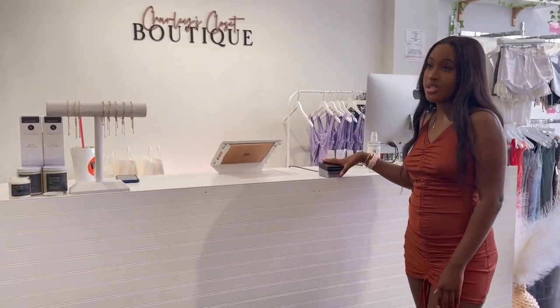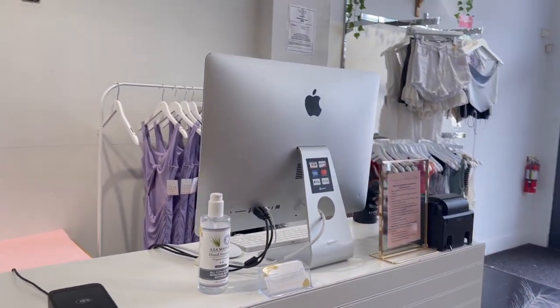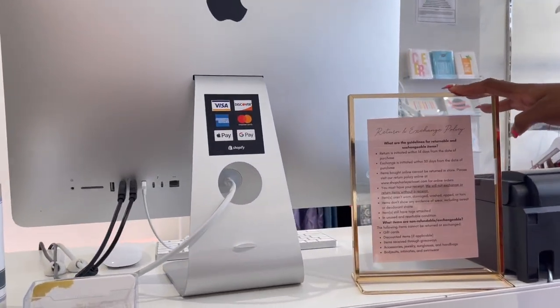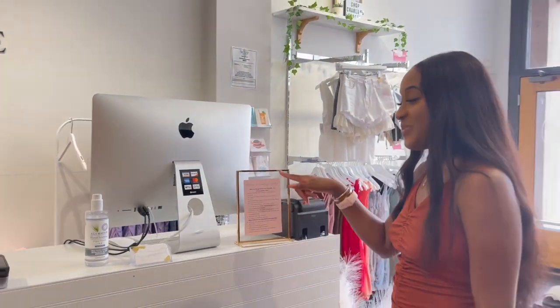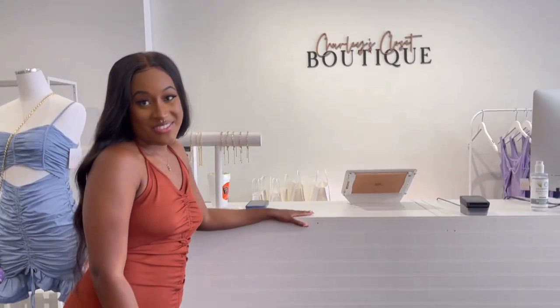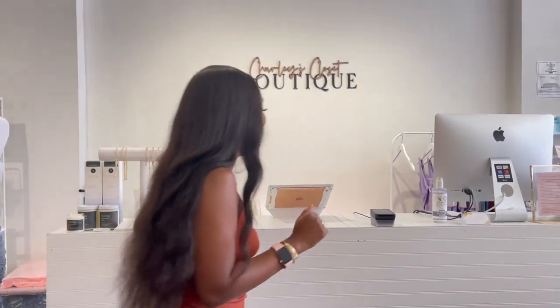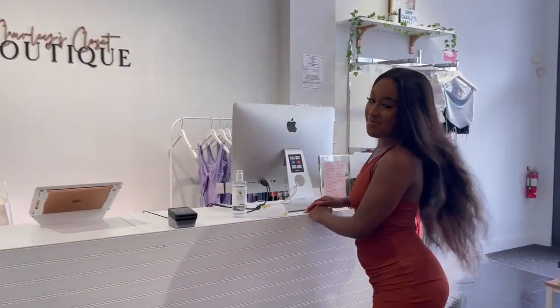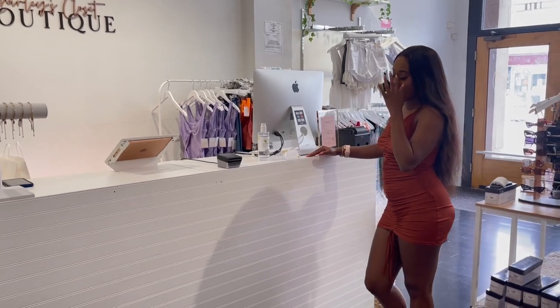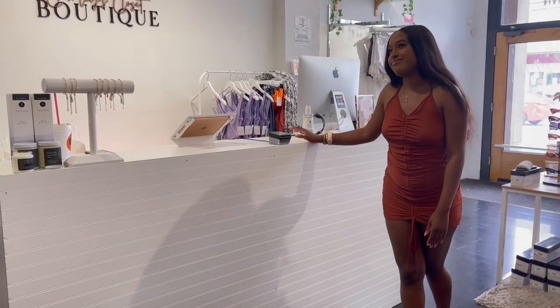We also have our tap and chip reader here, business cards, hand sanitizer, and it's very important to keep your return and exchange policy visible front and center. Fun fact: our cash wrap is actually two shelves from IKEA that we built ourselves, and we put a panel board on top. We did not buy an already-made cash wrap, which was a big money saver because cash wraps can cost over a thousand dollars.